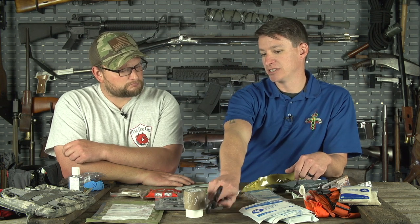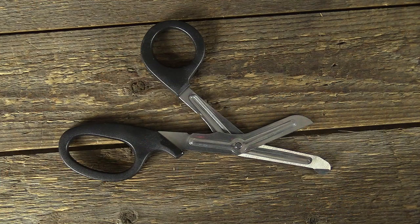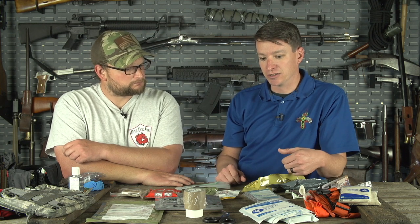Something we almost skipped: trauma shears. If you can't see it, you can't fix it. Having a good pair of trauma shears in your kit to cut away clothing and expose wounds is important. This kit is focused on nasty trauma, but you could certainly add items like Benadryl for other situations.